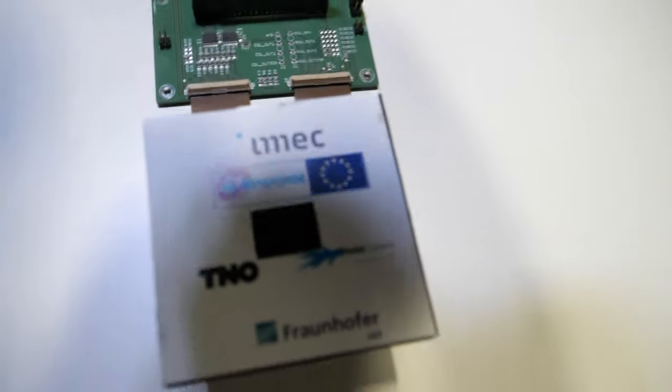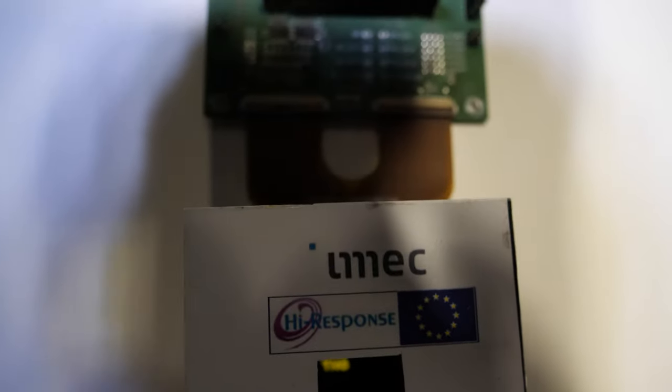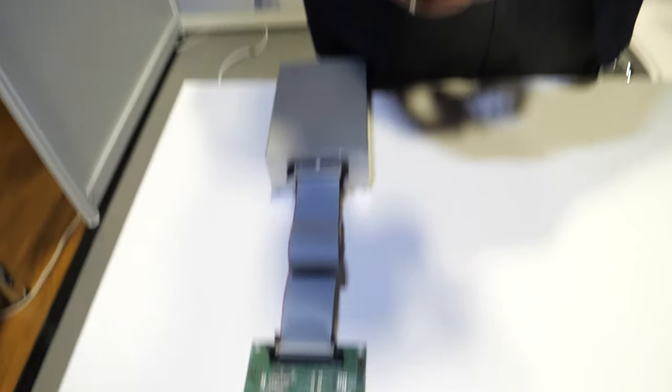So this is a very high resolution OLED display. This is a European project called High Response, and the objective was to manufacture a very high resolution OLED display. It's done in collaboration with Fraunhofer, TNO, and IMEC — three parties. This project actually received an award being presented this evening. The resolution is 160 by 160 pixels, and it uses a printed OLED.